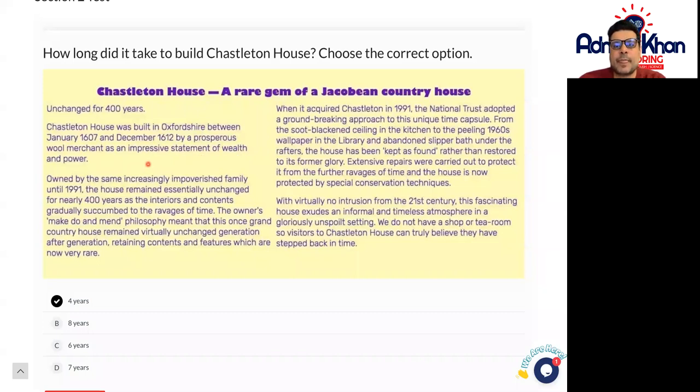So from 1607, if you count up to 1612, that would be 1607, 1608, 1609, 1610, 1611, and 1612 — so I would go for six years for this particular answer.